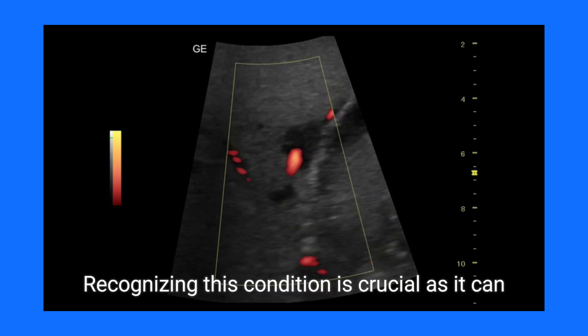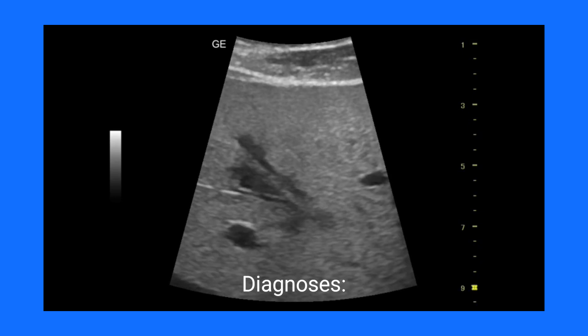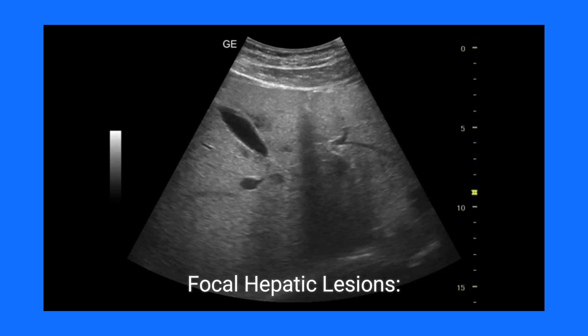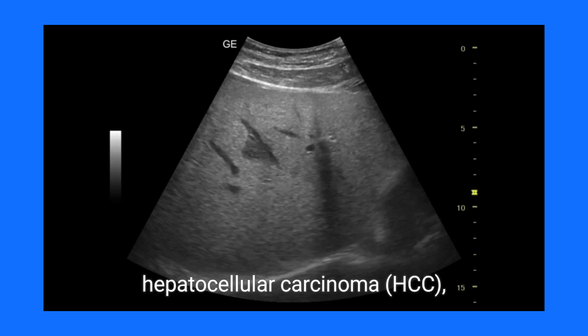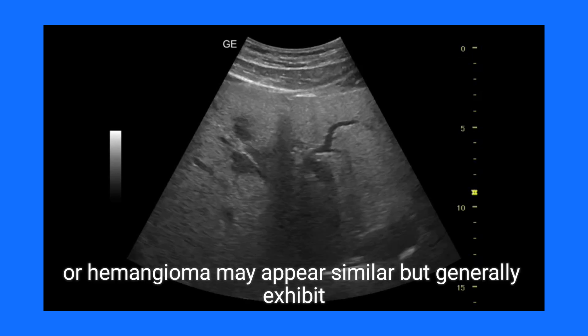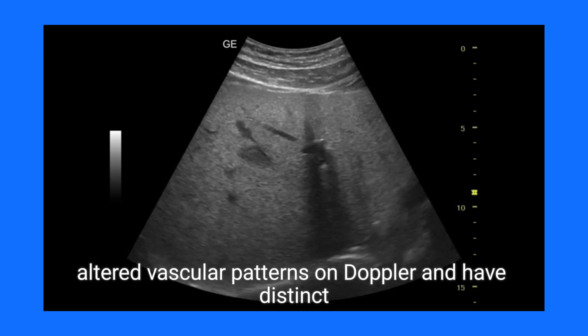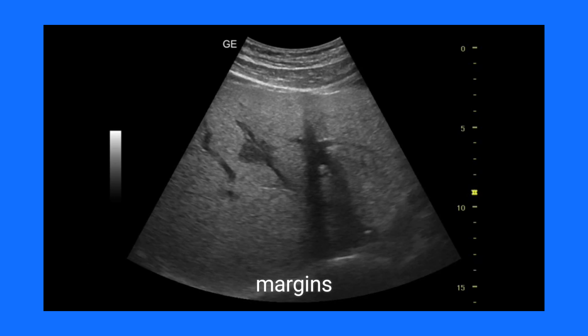Recognizing this condition is crucial as it can be confused with more serious maladies. Differential diagnoses include focal hepatic lesions, hepatic adenoma, hepatocellular carcinoma (HCC), or hemangioma, which may appear similar but generally exhibit altered vascular patterns on Doppler and have distinct margins.